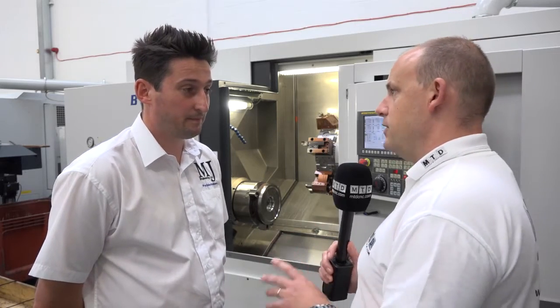The power — 38 kilowatts of power, I believe. Yeah, that's right, and over 1,000 newton metres of torque on the spindle. For us machining the billets and the grade of materials that we machine, it really does make a difference.